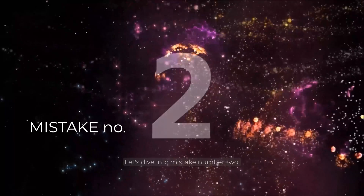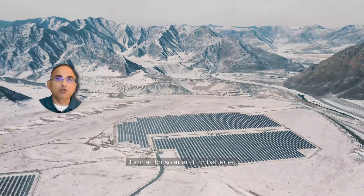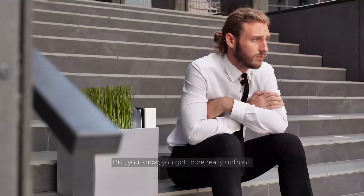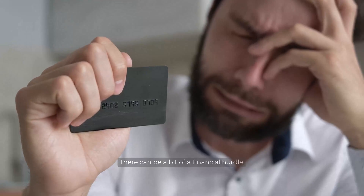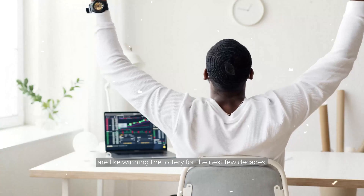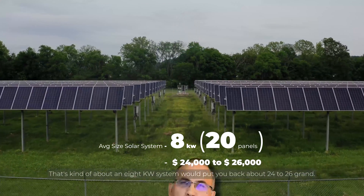Let's dive into mistake number two — everybody's favorite topic: budget. I am all for solar and batteries; they're the rock stars of green power. But you've got to be real — up front, there can be a bit of a financial hurdle, though the long-term gains are like winning the lottery for the next few decades. An average-sized solar system with about 20 panels — roughly an 8 kW system — puts you back about $24,000 to $26,000.